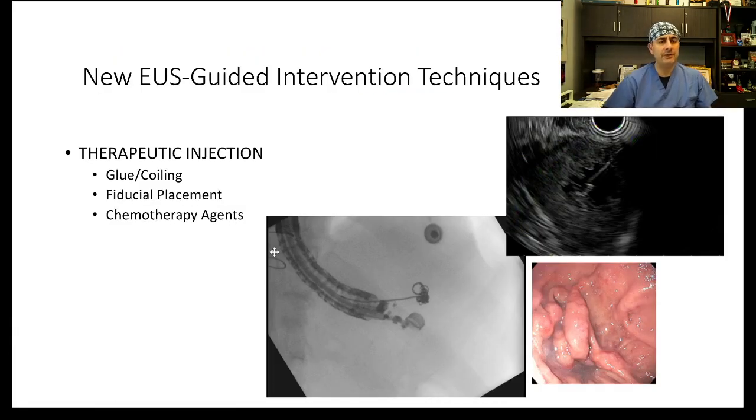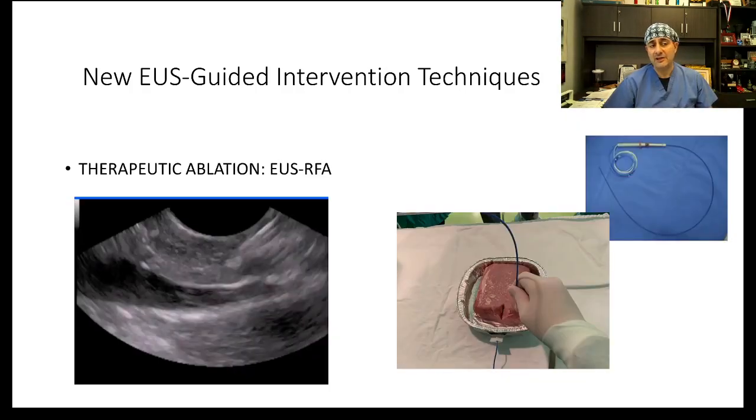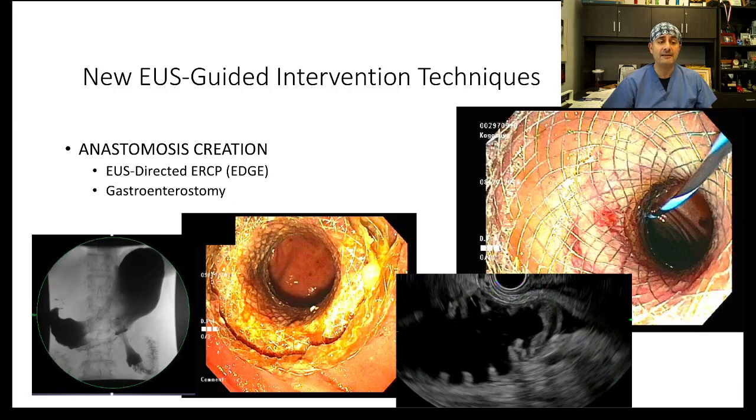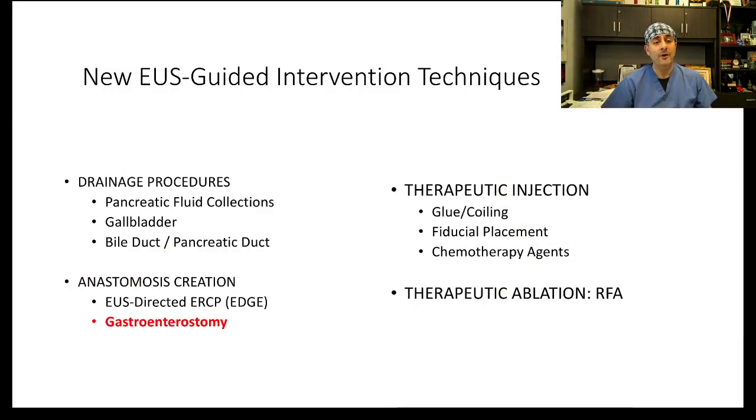Therapeutic EUS has dramatically changed the whole panorama of endoscopy. We can now do therapeutic injection using EUS, we can do ablation therapy using EUS, we can do general procedures such as draining fluid collections or the gallbladder using EUS. But one thing that we have recently been able to start doing is EUS-guided gastroenterostomy, whether it's gastrointestinal anastomosis or gastrojejunal anastomosis.